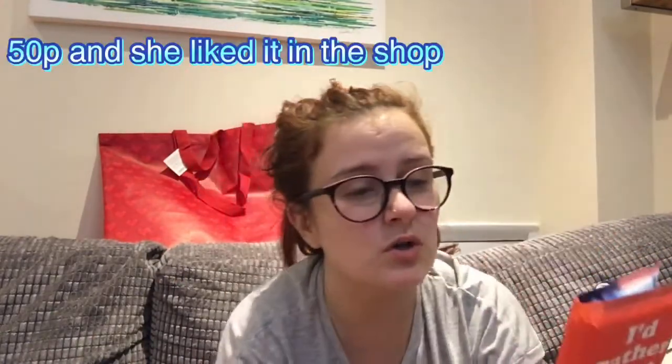I got these for Mum — I know she doesn't watch my videos so that's okay. It's just a pack of tissues, 50p. I thought they could go in a little present for her. So that's Typo.